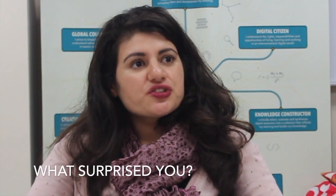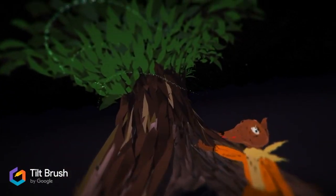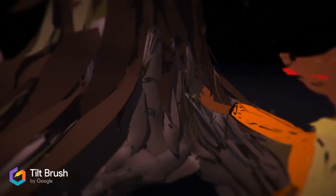We had a couple of students use the VR headset, so I was really impressed and inspired by the students. That took a lot of initiative on their part and it was really incredible to see the work that they came up with.